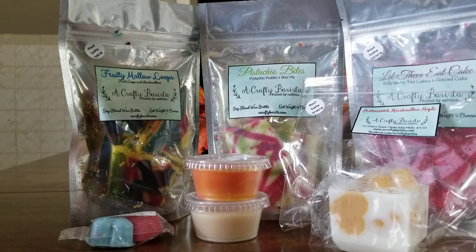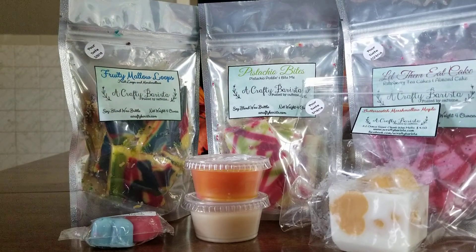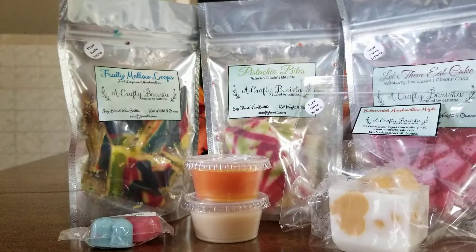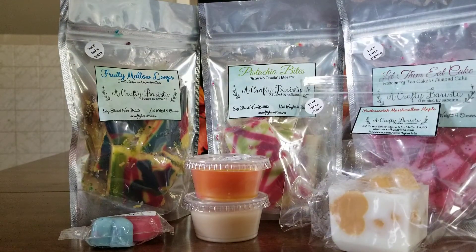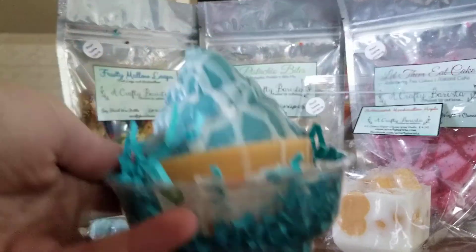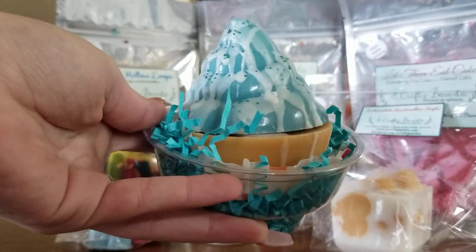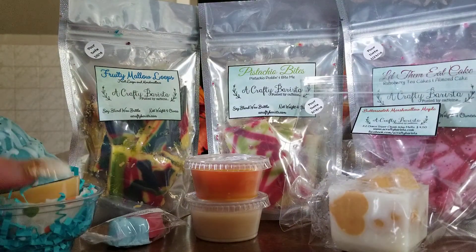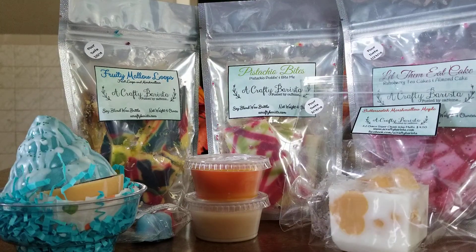Then I grabbed a full-size cupcake — these are 5.3-ounce cupcakes. Let me show you the label and then I'll take the lid off. This is in Cupcakes at Tiffany's. I love this scent — it is so strong. It actually smells like a legit cupcake. I'm just going to leave the lid off so you guys can see it.